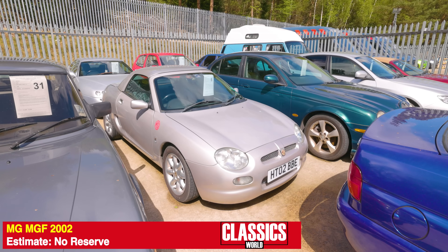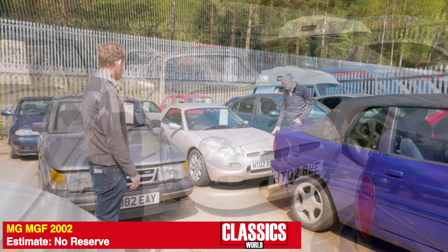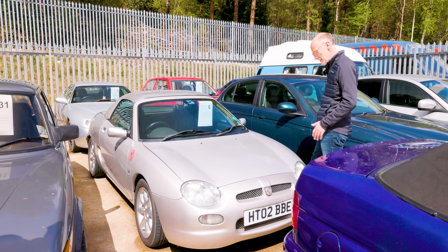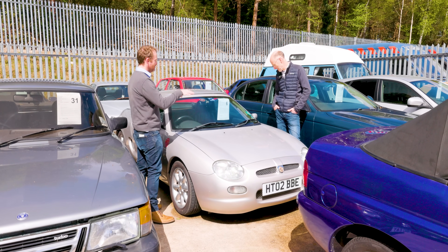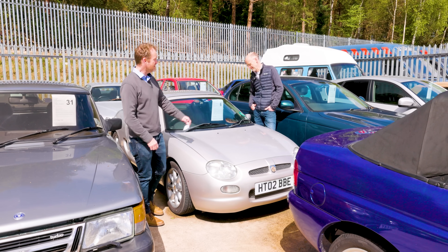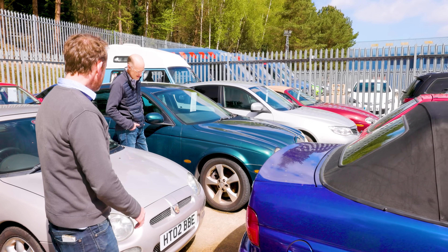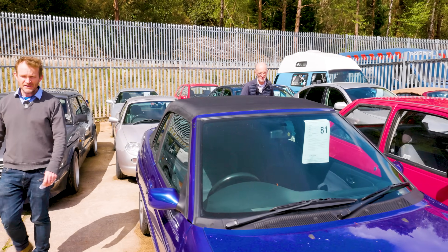There's an MGF here with no reserve. Buy it, put a new radiator and new coolant pipes in, and it'll probably be absolutely fine — a good MGF drives really well and all the parts are readily available. This one even has a hard top, which is a bonus. There's also a three-litre V6 Jaguar S-Type — a 2002 facelift model with the new grille, new-style wheels, and improved interior — selling for no reserve. It's been sat for a while and the discs are a bit rusty, but parts are cheap for these Jaguars and you could do a lot worse.